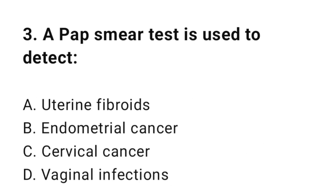Question number three: A pap smear test is used to detect? The correct answer is C, cervical cancer.